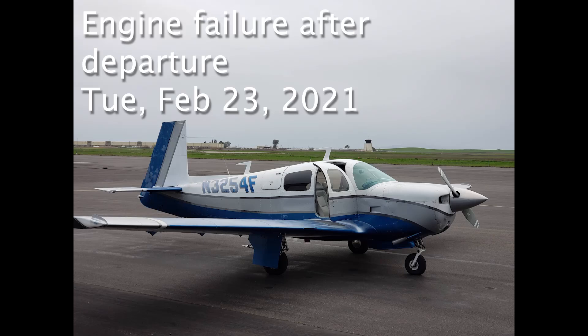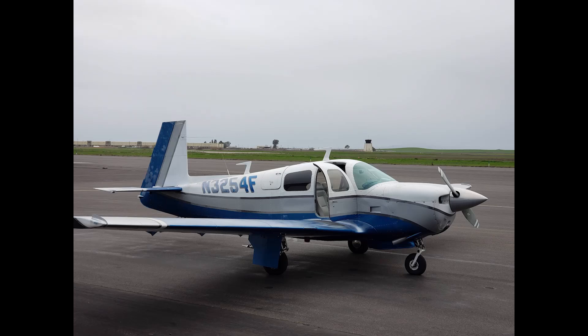Livermore Tower, Mooney 3254 Foxhaw, holding short runway 7 left at Hotel, waiting for a left downwind departure.